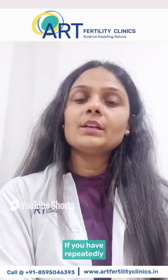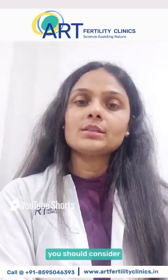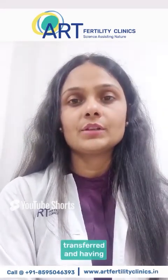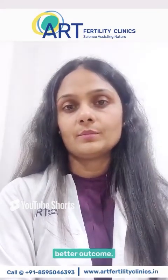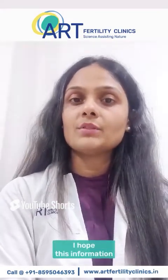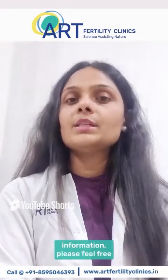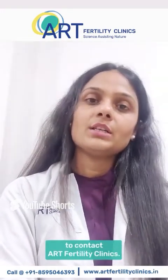If you have repeated failed IVF cycles, you should consider PGT as a treatment for getting normal embryos transferred and having a better outcome. I hope this information will help you to choose your further treatment. For more information, please feel free to contact Art Fertility Clinics.